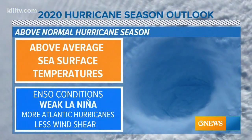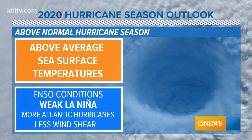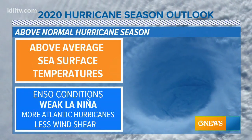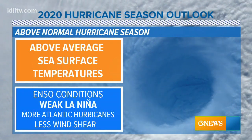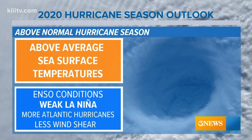Looking at current activity, the Atlantic Basin is forecasted to be above average. Temperatures are warm enough already to support tropical development. In addition, a La Niña is favored through the end of summer, which unfortunately means more hurricanes.